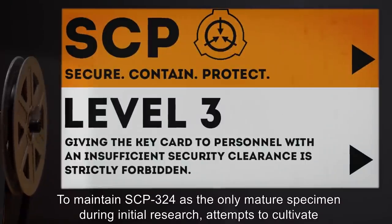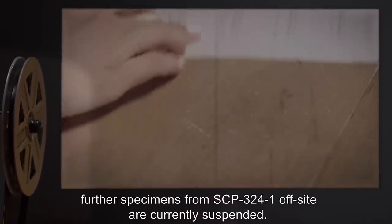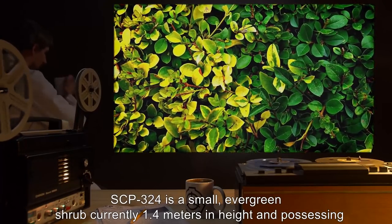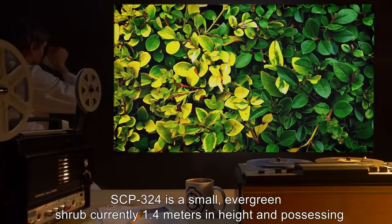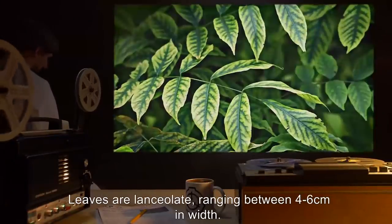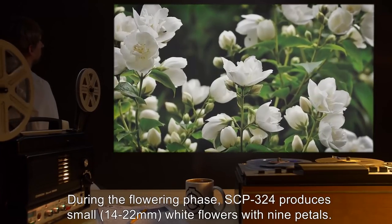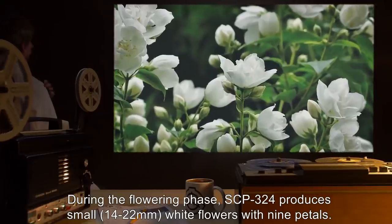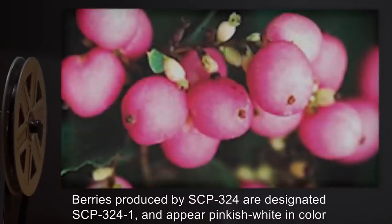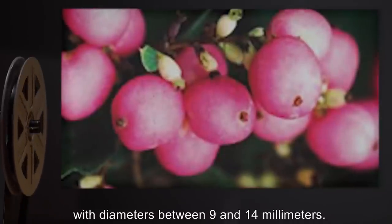To maintain SCP-324 as the only mature specimen during initial research, attempts to cultivate further specimens from SCP-324-1 off-site are currently suspended. SCP-324 is a small evergreen shrub, currently 1.4 meters in height, possessing a complex root system that extends approximately 2.5 meters below the soil. Leaves are lanceolate, ranging between 4 and 6 centimeters in width. During the flowering phase, SCP-324 produces small, 14–22 millimeter white flowers with 9 petals. Berries produced by SCP-324 are designated SCP-324-1 and appear pinkish-white in color, with diameters between 9 and 14 millimeters.